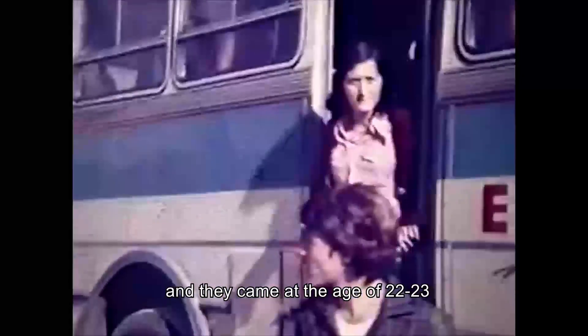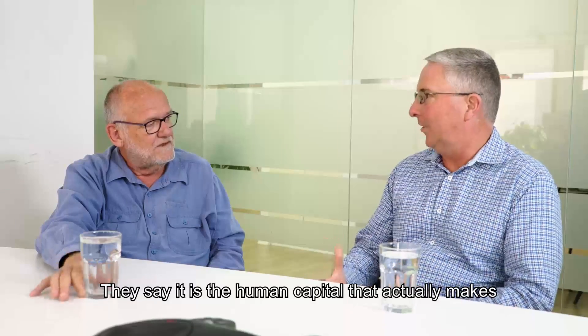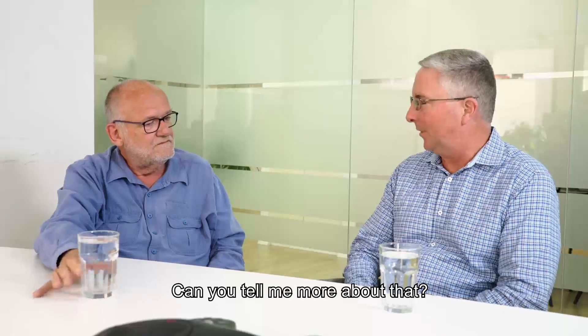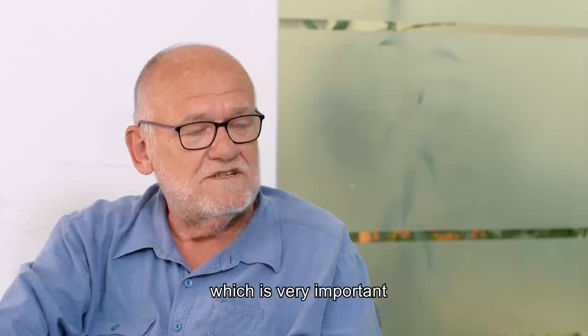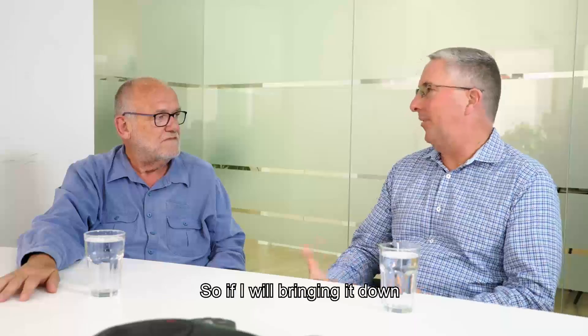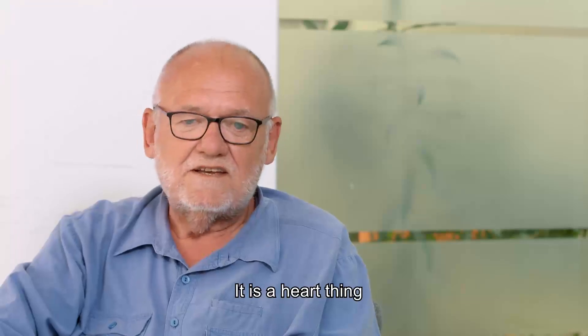What's special with us, I think, is that the original group actually came from America at the age of 22 or 23, when they had their university degrees. It's quite unique to have a small community in the middle of nowhere, in the middle of the desert, with such a high level of education. They say it's the human capital that actually makes this whole thing work and successful. Obviously the devotion of the members, who are both employees as well as owners, is very important. It's a hard thing — it comes from within.